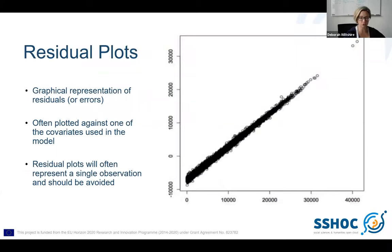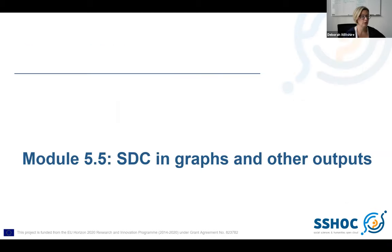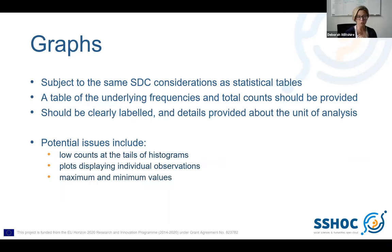We also talk about residual plots, which are very common to see, and again we talk about what they are and what the potential problems are. If your service has very specific rules about residual plots, you can add those in. The final subsection of this module looks at graphs and other outputs that don't fit into any of the previous categories. You can chop and change these depending on what is relevant — so if you work in a service that allows researchers to produce graphs within the secure environment and have those released, you can include a discussion section on graphs. There are many, many different types of graphs, so it's up to individual services to choose examples most relevant to their context.